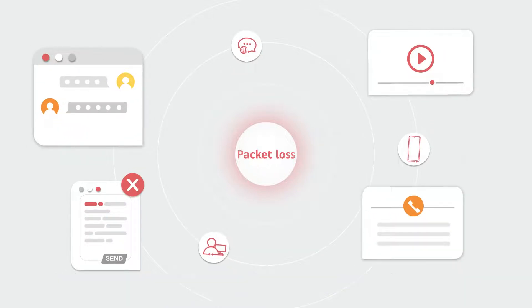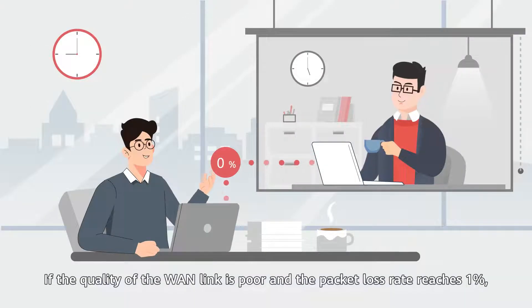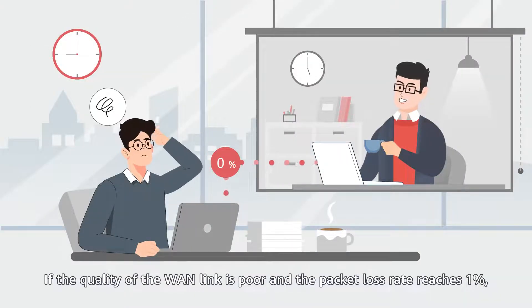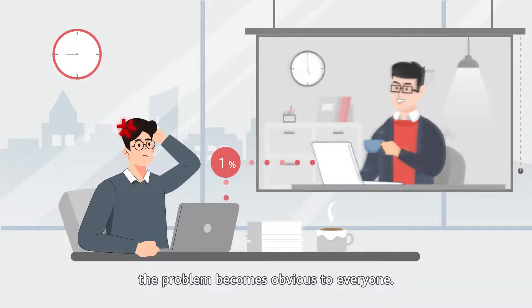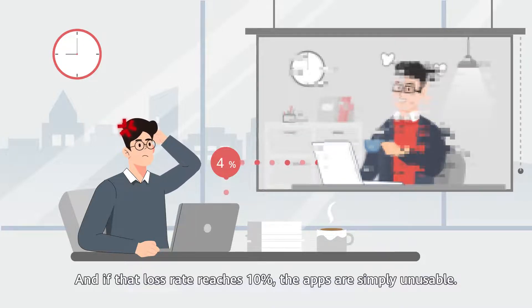Indeed, instant messaging apps are notoriously prone to packet loss and delay. If the quality of the WAN links is poor and the packet loss rate reaches 1%, the problem becomes obvious to everyone. And if that loss rate reaches 10%, the apps are simply unusable.